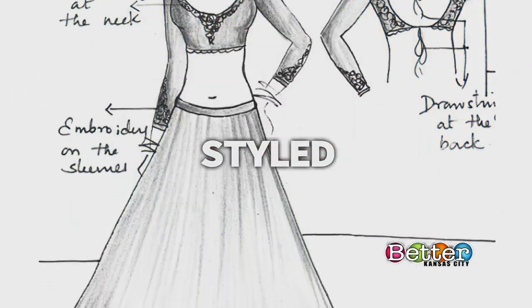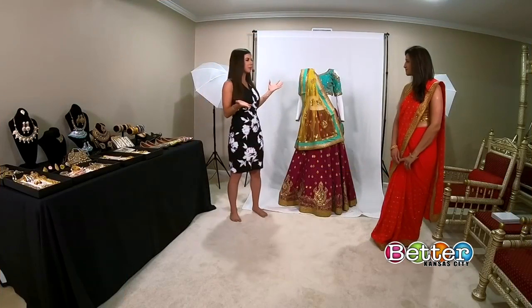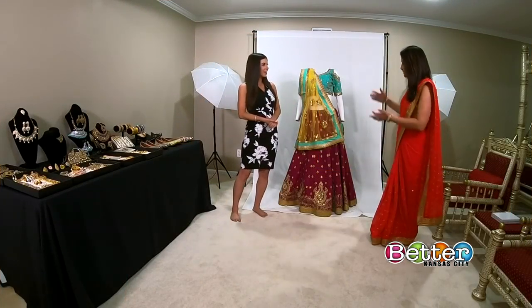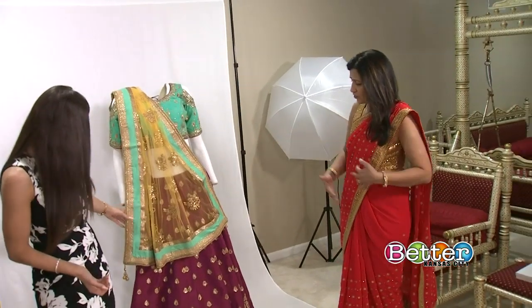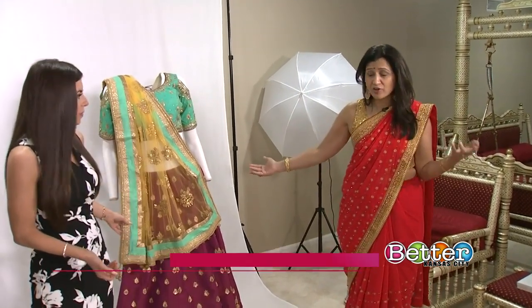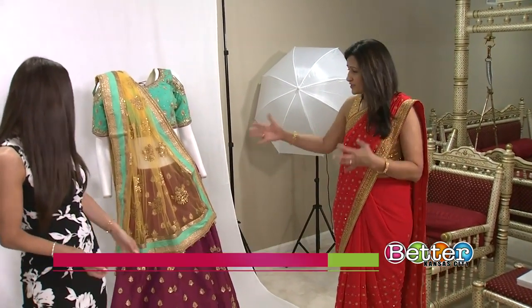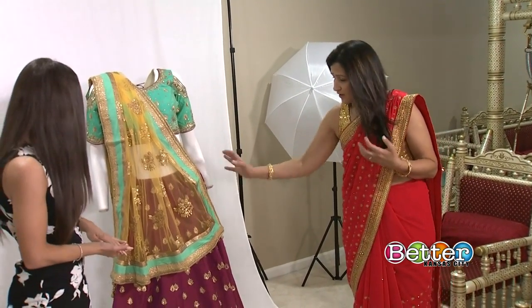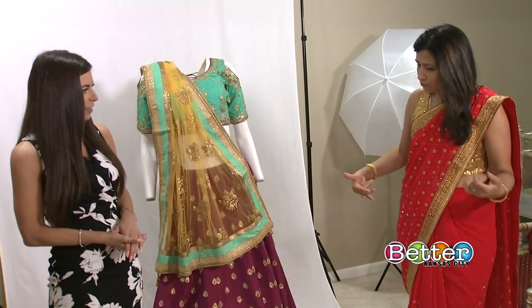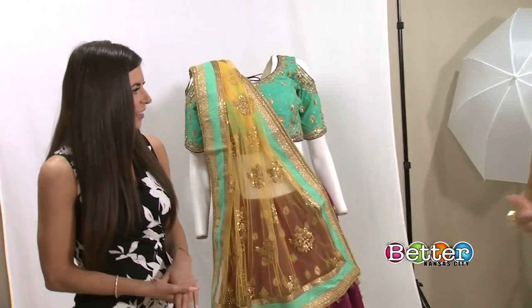Welcome back to Better Kansas City. Indian weddings typically last four days and men and women traditionally wear red or ivory. There are other events leading up to the ceremony where the bride dresses elaborately. What is the difference between a full and a half sari? This is a half sari, also called a lehenga. A sari is a six-to-nine-yard fabric draped over a skirt, whereas a lehenga has a skirt, a blouse, and a half scarf that are embellished, and the skirts have more flair.